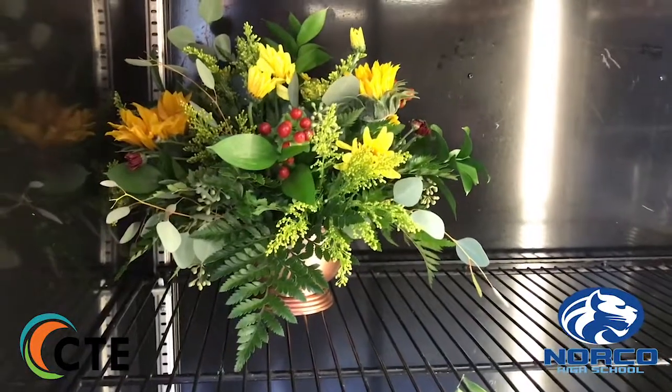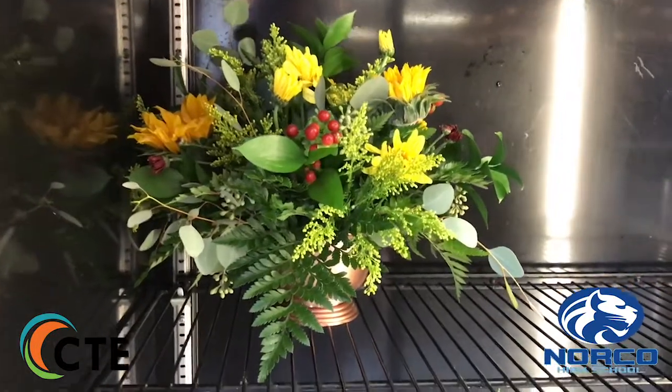I decided to sign up for this class because last year I took the beginning floral class, and I decided that this is something I would really like to learn, so I decided that advanced floral would be the next step for me.